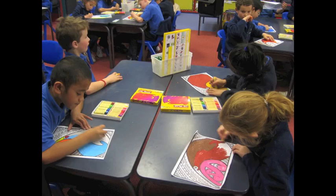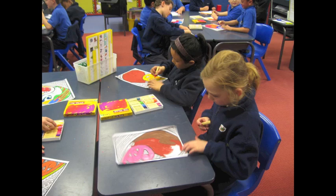When Warren left, he gave us a framed print of his kiwi picture to remind us of his visit. What a great time we had.